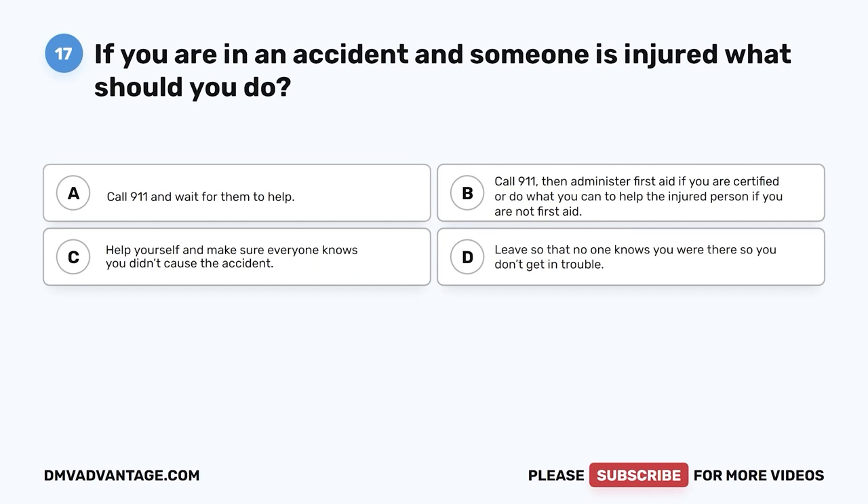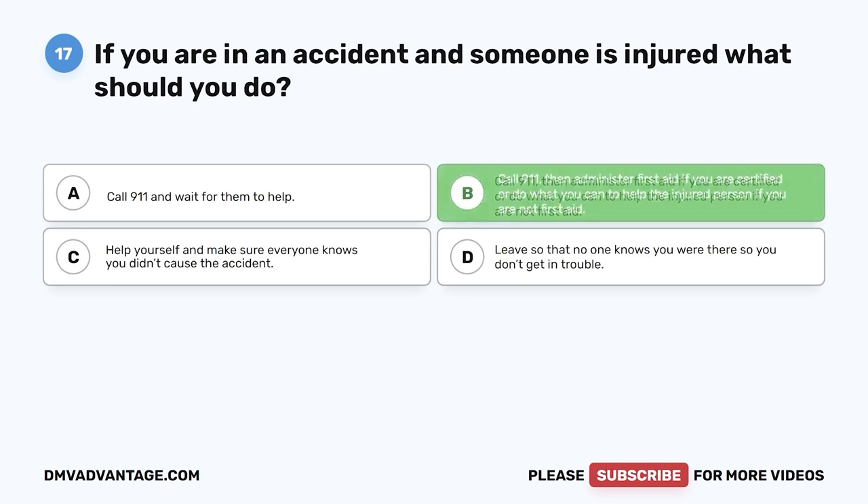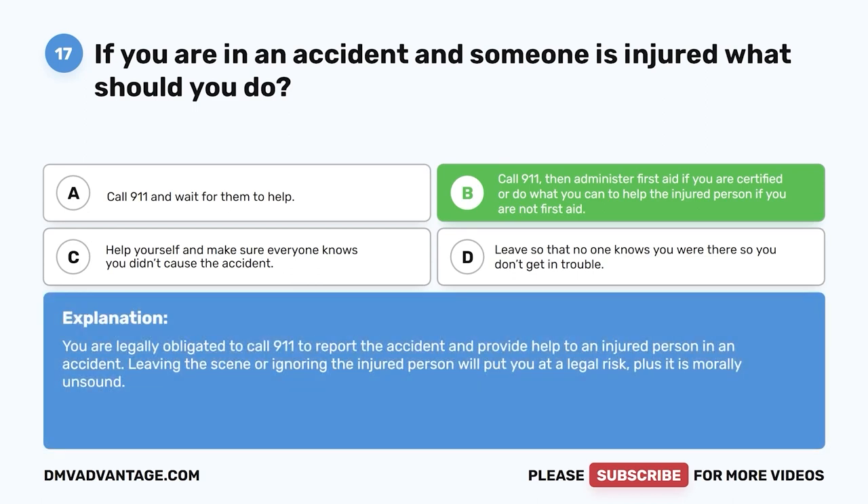Question 17. If you are in an accident and someone is injured, what should you do? A. Call 911 and wait for them to help. B. Call 911, then administer first aid if you are certified, or do what you can to help the injured person if you are not first aid certified. C. Help yourself and make sure everyone knows you didn't cause the accident. D. Leave so that no one knows you were there. The correct answer is B. You are legally obligated to call 911 to report the accident and provide help to an injured person. Leaving the scene or ignoring the injured person will put you at legal risk, and it is morally unsound.